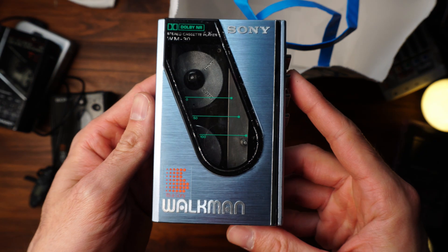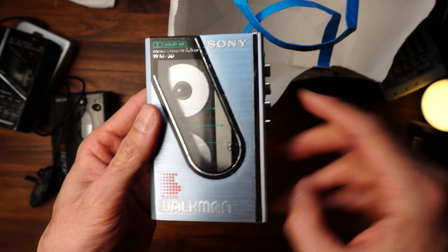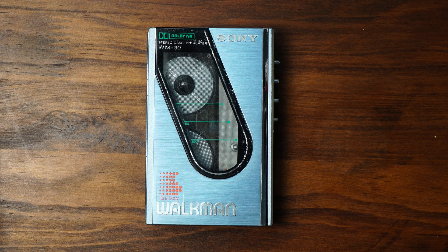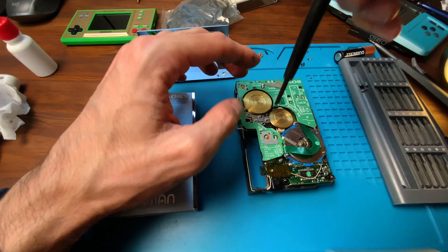Today, let's do things a bit differently. Let's go directly into looking at the beautiful design of this fellow. After that, we'll take a look inside and look at how I completed some simple repairs to get it in working shape again.